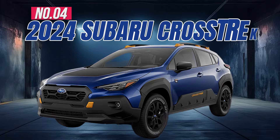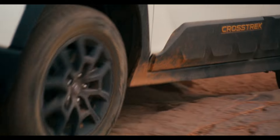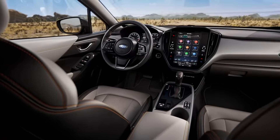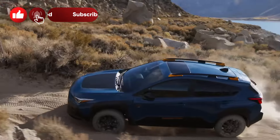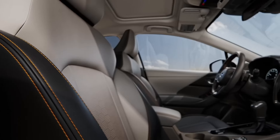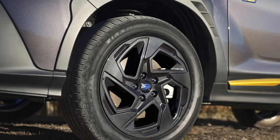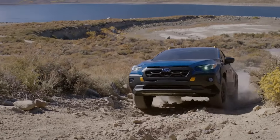Number 4: 2024 Subaru Crosstrek. The off-road-capable Crosstrek is a great choice for active lifestyles, with all-wheel drive and a durable interior making it an excellent weekend adventure vehicle that's also a comfortable daily driver. Key amenities include an 11.6-inch touchscreen, wireless charging, dual-zone automatic climate control, hands-free smart liftgate, 17-inch alloy wheels, and a 152-horsepower engine.